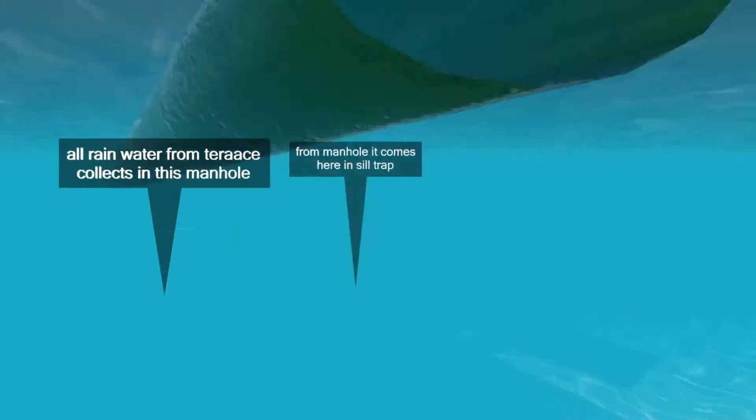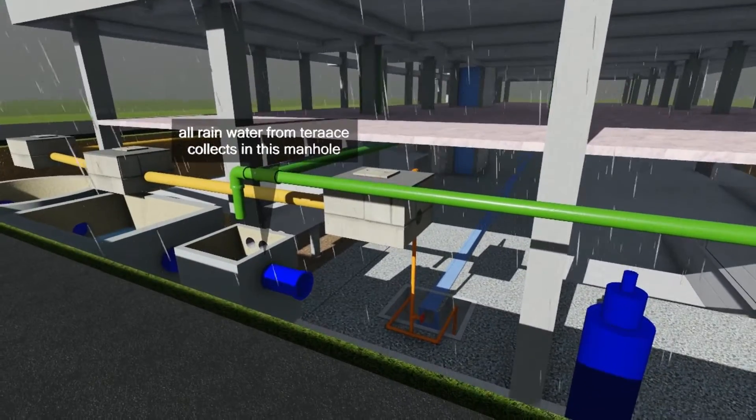Overflow of this tank goes to the city drain.